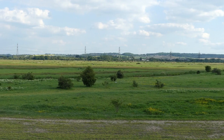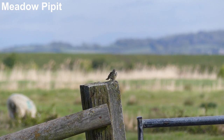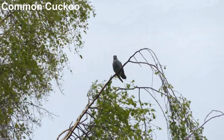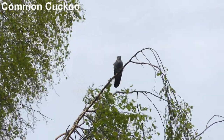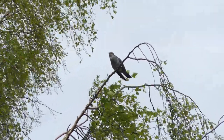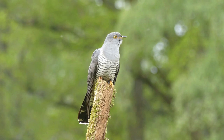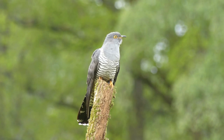A wide range of birds nest on the marshes in spring, including meadow pipit, which competes with skylarks in song flight. Common cuckoo is one of the most anticipated birds in spring, and several visit Higham to lay their eggs in the nests of meadow pipits and reed warblers.